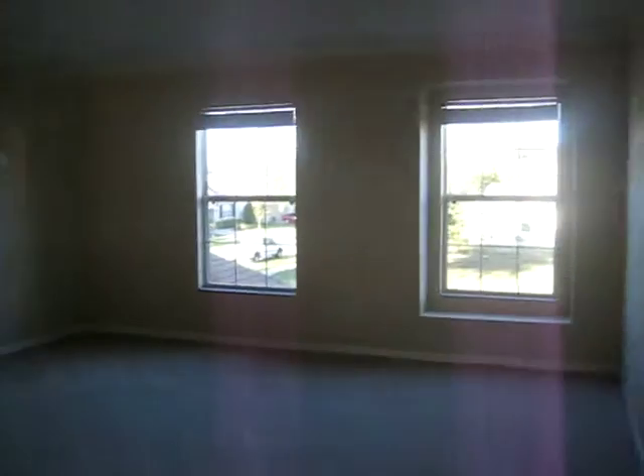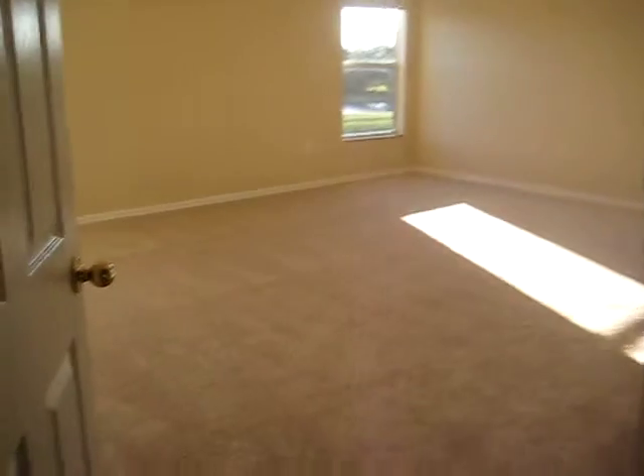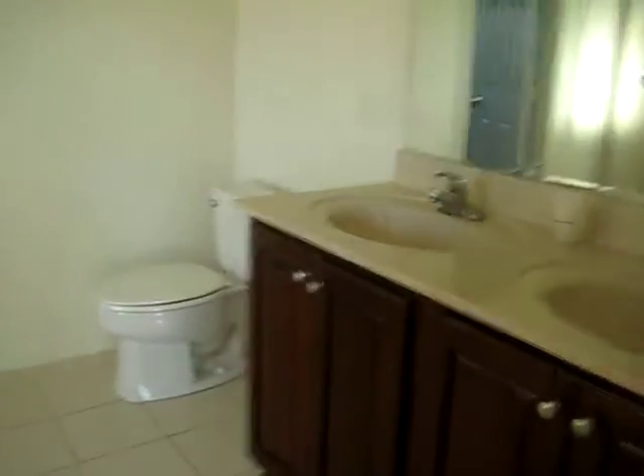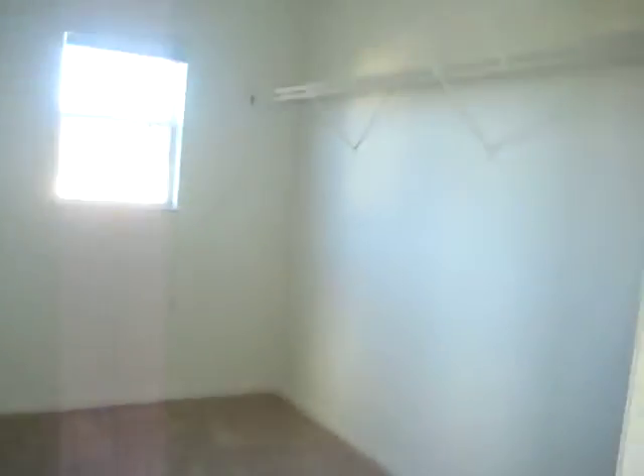Brand new carpet. Big open loft here. Huge master — super huge. Little sinks. Ginormous walk-in closet.